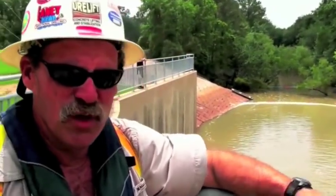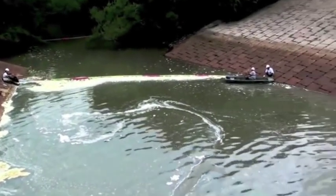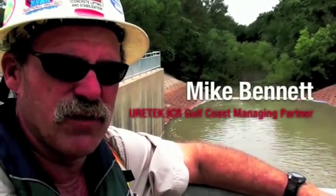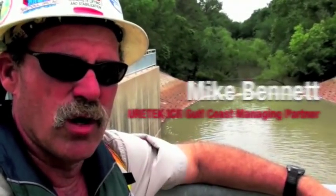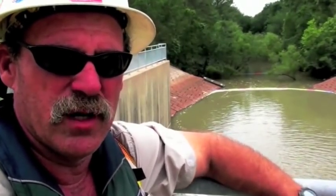We set a couple of booms across the channel. There's very little flow coming out of this set of gates. We put two booms across just to catch the floating foam. They're not going to be opening the gates until after work on Friday, and we'll just move the booms and roll it in towards the shore and pick it up. Shouldn't have any spillage over into the waterway down the trail.